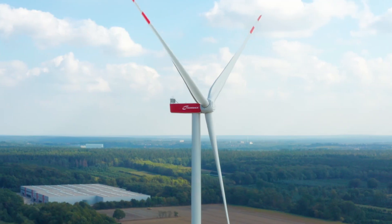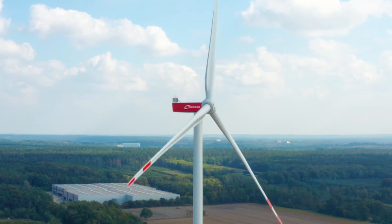Nordex's N149 turbine has come out on top of the 3MW plus category at WindPower Monthly's 2018 awards. The key thing for this turbine was that it was the first to market of this new wave of 4 to 5MW turbines with rotor diameters of up to 150m. Nordex has simply got there before everybody else.